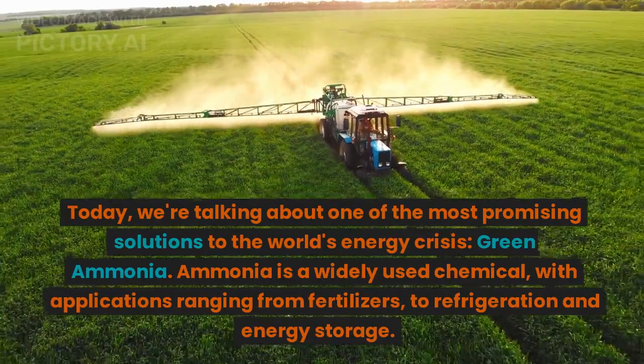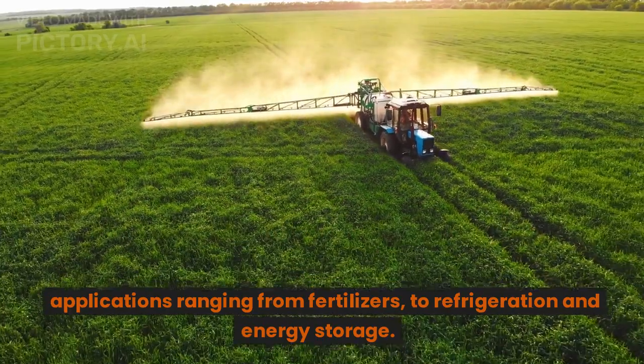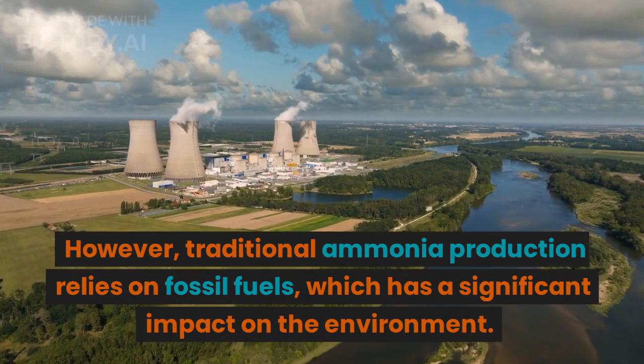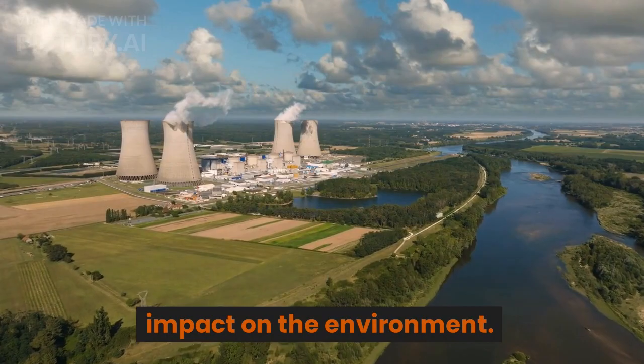Ammonia is a widely used chemical, with applications ranging from fertilizers to refrigeration and energy storage. However, traditional ammonia production relies on fossil fuels, which has a significant impact on the environment.